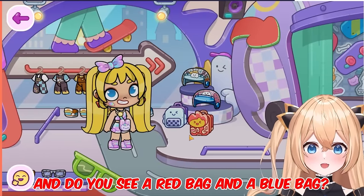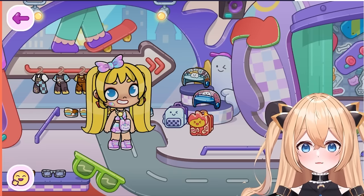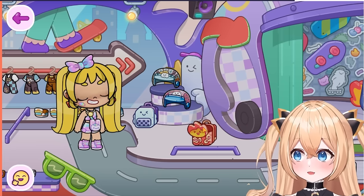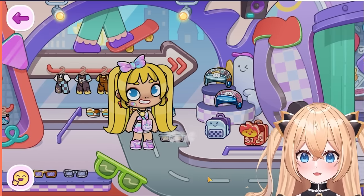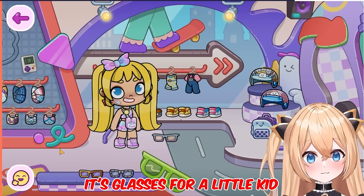And do you see a red bag and a blue bag? Which color do you prefer? Pick right now - red or blue. Well, let me show red. There's nothing in the fire backpack, but if you open the cloud backpack - ta-da! There's a present. Let's open it and see what it is. Oh, it's glasses. But it's not glasses for me. It's glasses for a little kid.